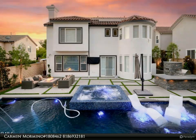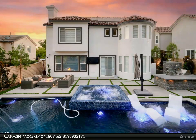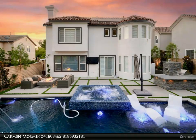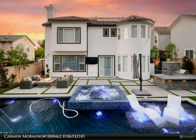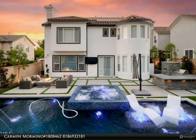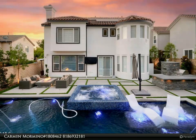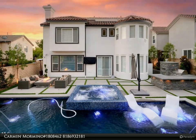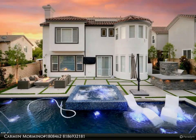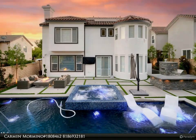The pool features a Baja shelf and lengthy swim lane. Unwind in the huge spa with a rarely found deep stand-up section for the ultimate relaxation. As the sun sets, the yard comes alive with mesmerizing water and lighting features and a stunning fire pit with burner controls.